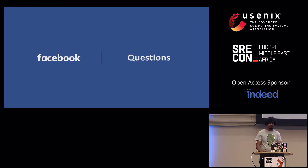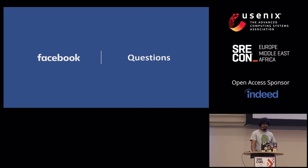Thanks for listening. Does anyone have questions?